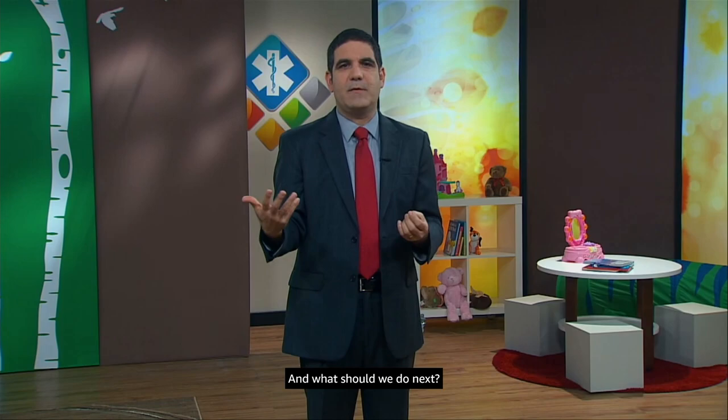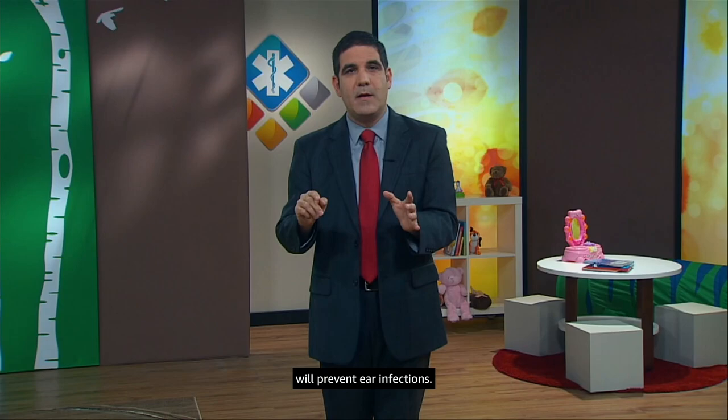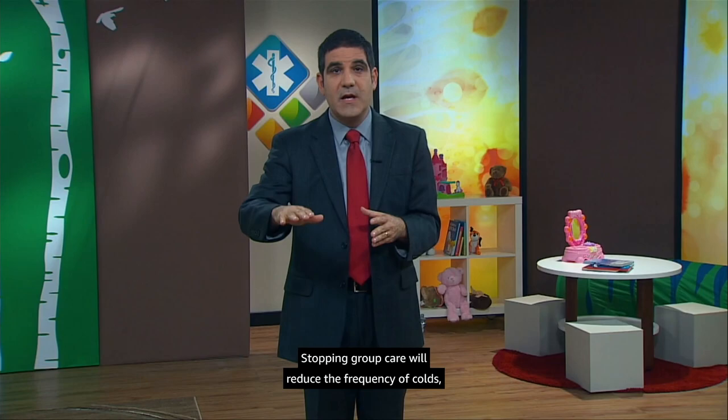These are good questions. We know otitis media usually begins with a cold, so anything parents can do to prevent colds will prevent ear infections. Practically speaking, that's not always easy — toddlers touch everything and put their hands in their mouths. Stopping group care will reduce the frequency of colds, but that's not practical for many families. We mentioned earlier that vaccines can protect against at least some ear infections, so we'll review the record to make sure Tai Li is up to date.